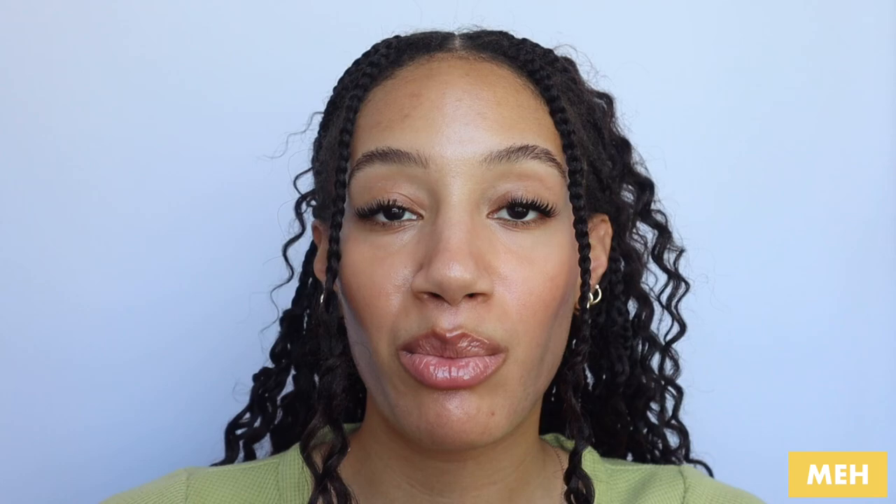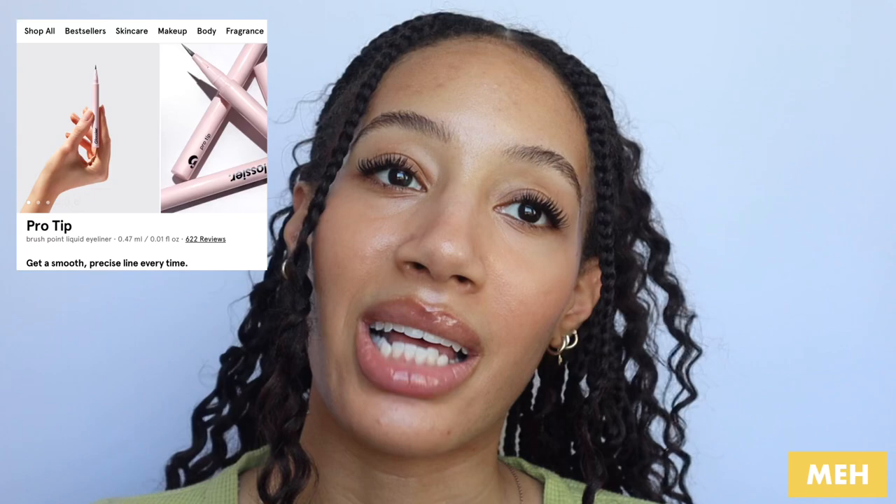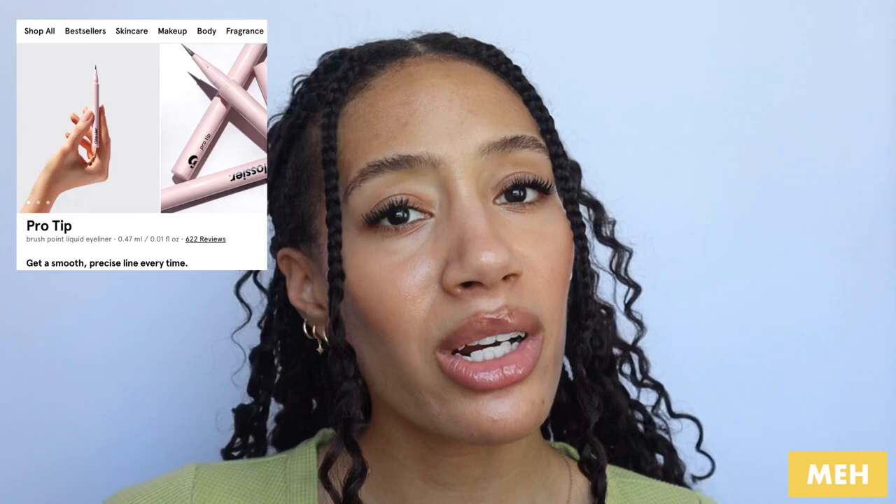Now let's move into products that are meh — they were alright but didn't really leave an impression on me, definitely not enough to repurchase. First up is the Pro Tip Liquid Eyeliner. It was fine, okay, but it wasn't overly pigmented. The color was black but it was giving more of a graphite or charcoal tone — it just wasn't giving what I expected from a liquid eyeliner. The product also dried out rather quickly — cute while it lasted but it just didn't last very long.